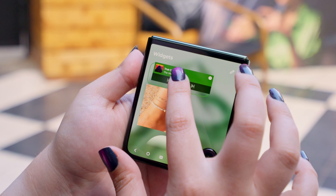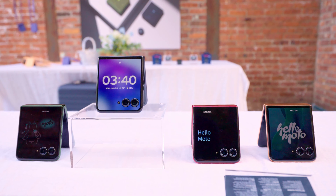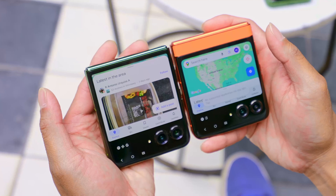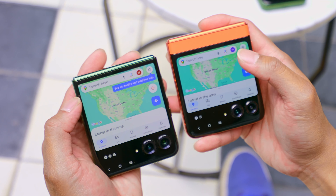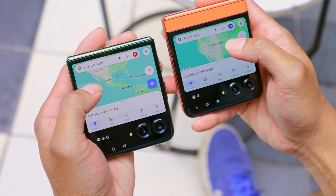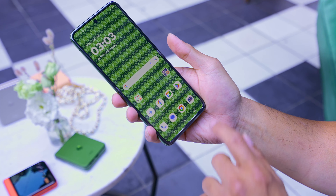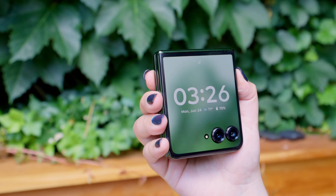On this year's external display you can really run any Android application and quickly access information. We put a lot of attention into giving users options to personalize — there are many more panels where you can load different applications, widgets, direct access to music, calendar, and Google applications pre-loaded on certain panels. Customization matters because this is a lifestyle product and an element of self-expression. AI capabilities like StyleSync and Magic Canvas let you make that external screen a true expression of yourself.